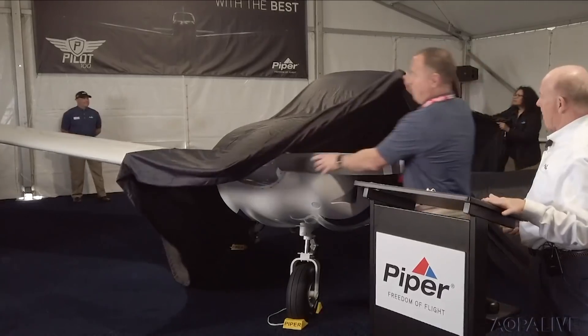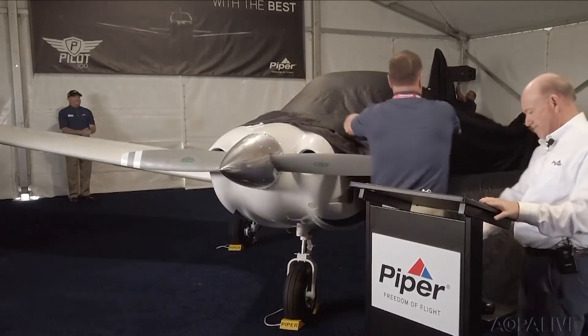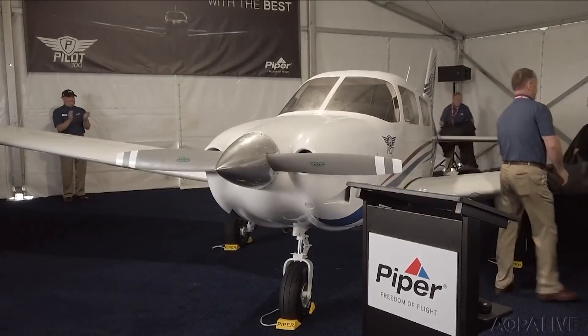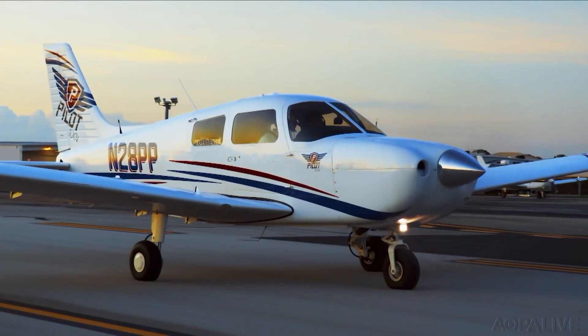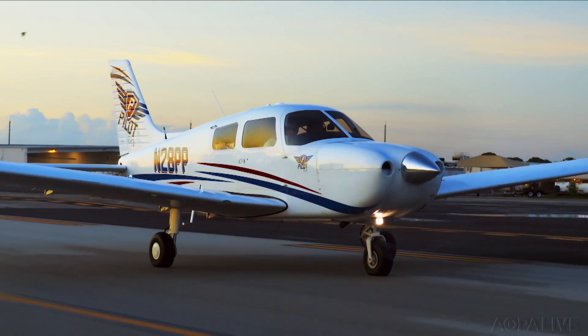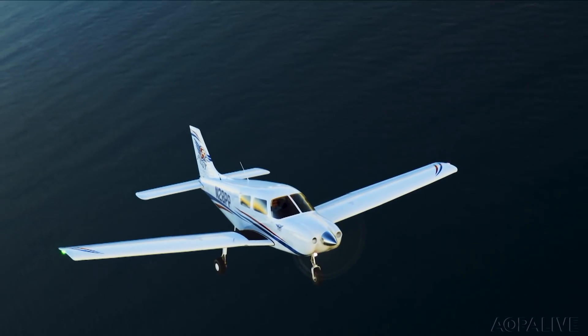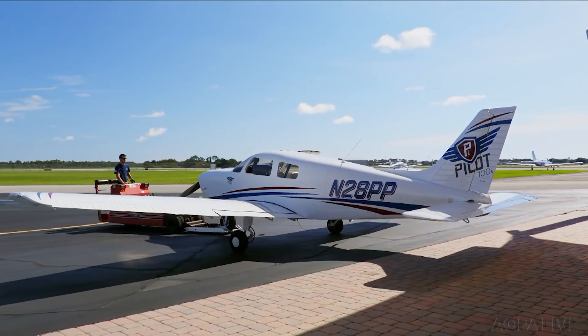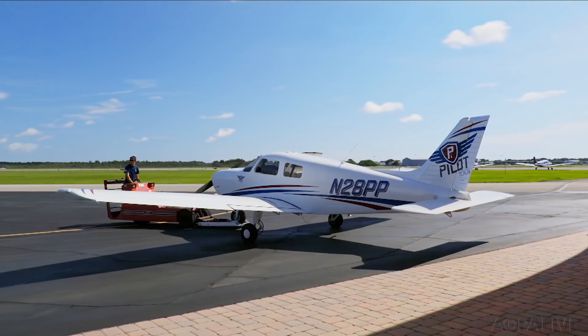It's missing a lot, but it has everything it needs. We first introduced you to the Piper Pilot 100i in April. Now AOPA Technical Editor Jill Tallman flies the new trainer — it does everything it needs to without breaking the bank. The Pilot 100 is a stripped-down version of an Archer, projected to cost $100,000 less than a factory-new Archer.